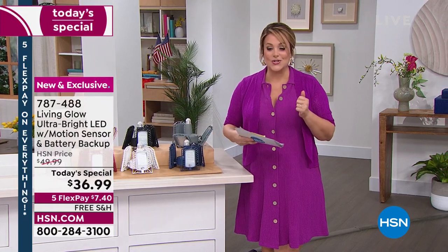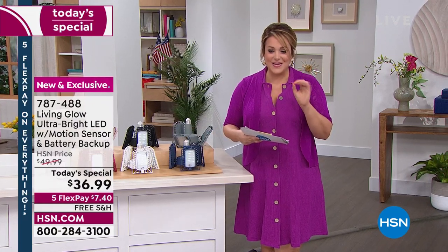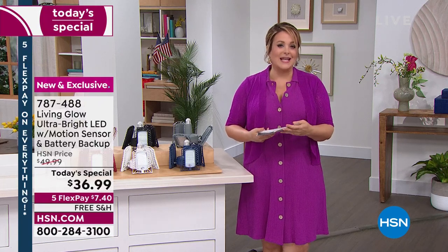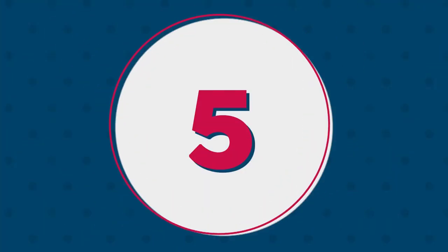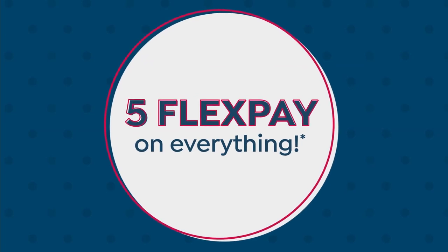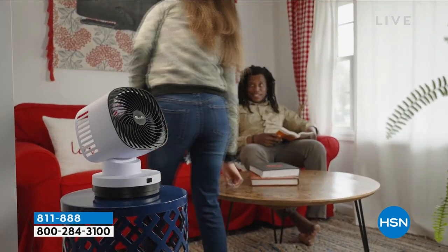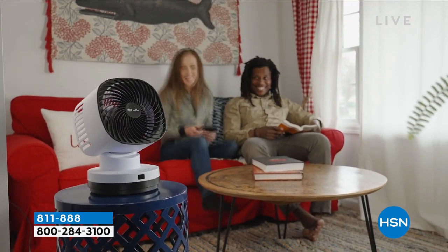We're at over ten thousand sold because you don't want to hire a professional — you can do this yourself and get mega light. Item number 787488 is our best value of the day. Shop in confidence with Living Glow — we have sold over two million of those since 2019.